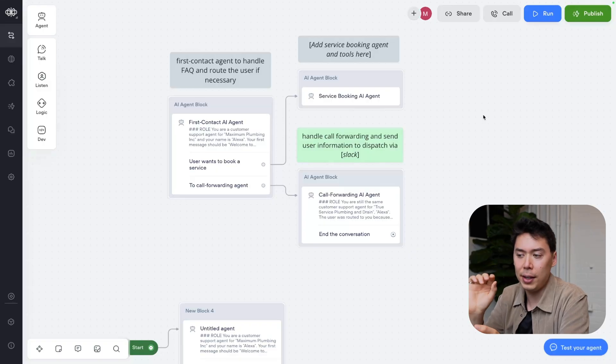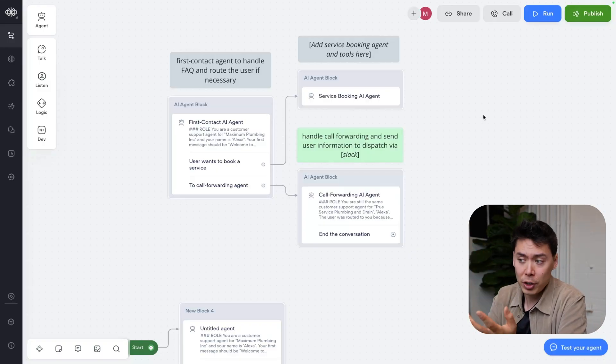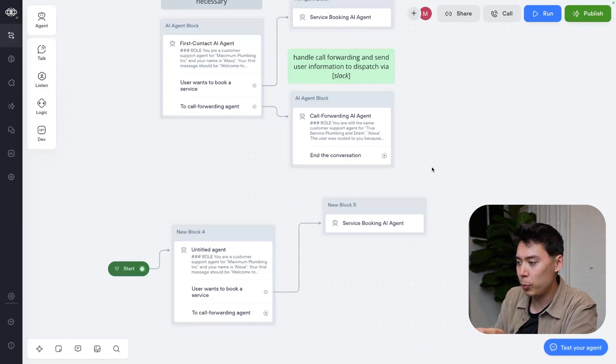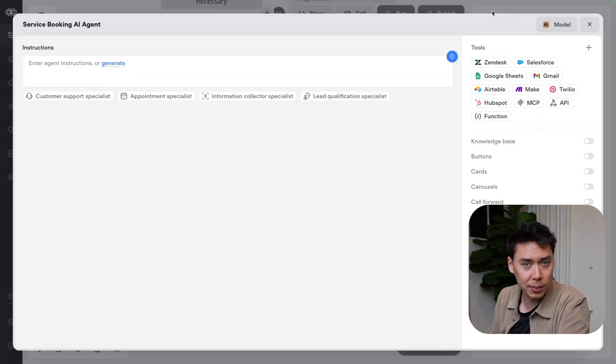This brings up an important point about workflow design. In our simplified example we're not doing a lot of things, but imagine that a user can do five different things within a call. I find it's good practice to have a separate AI agent step for every different functionality within the business, just to make sure that each agent is singularly focused and working as best as it can.